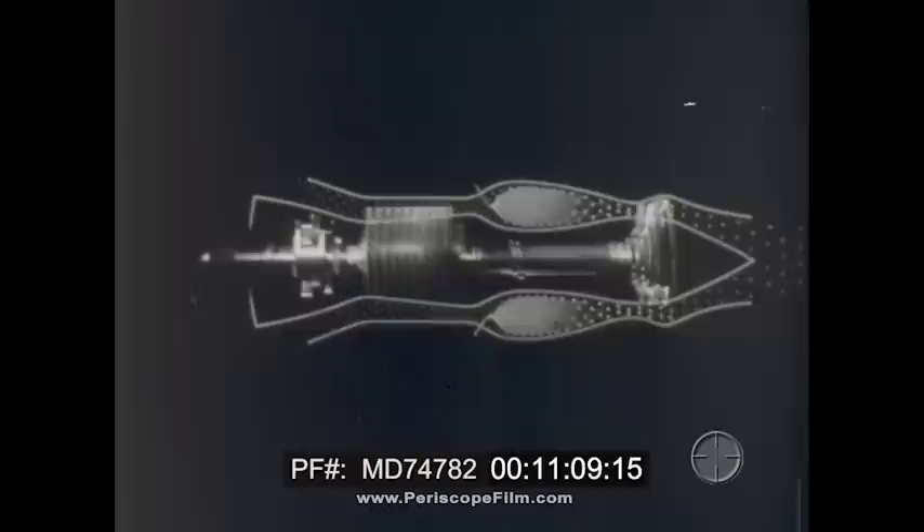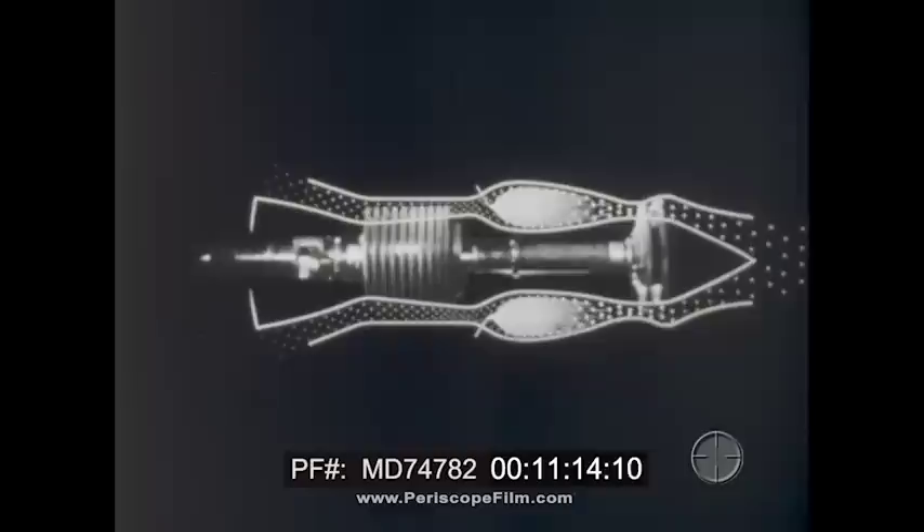Of the total power which the turbine takes from the gas stream, about two-thirds are needed to drive the compressor, which keeps the engine running. The remaining third goes to the propeller shaft, which provides the power output of the engine. This layout is typical of the simplest kind of turboprop aircraft engine.